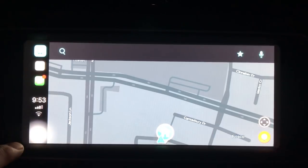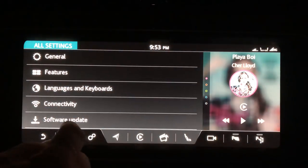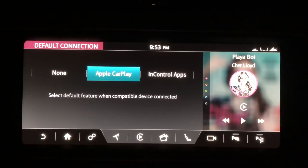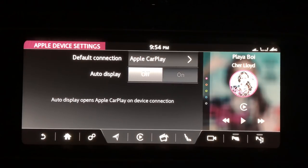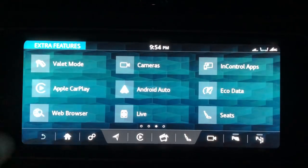Going back into the Jaguar settings to check the Apple phone options: all settings, connectivity. Under 'Default Connection' you can choose None, Apple CarPlay, or InControl Apps — so when you plug in your phone it can go to InControl Apps, Apple CarPlay, or nothing. I have it set to Apple CarPlay. Under 'Auto Display,' it can automatically show the CarPlay screen, or I can keep it off so it doesn't launch automatically when I plug in.